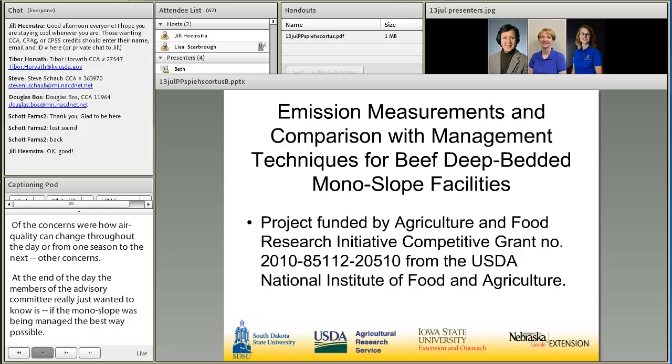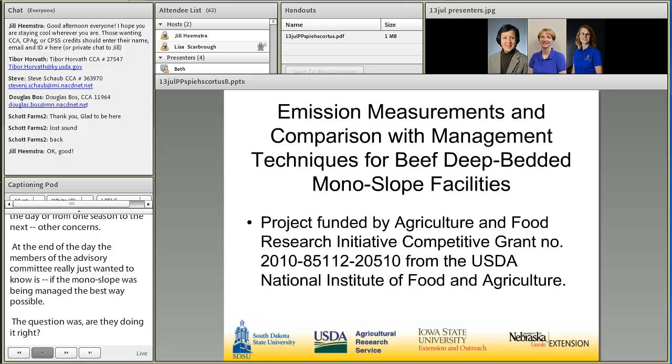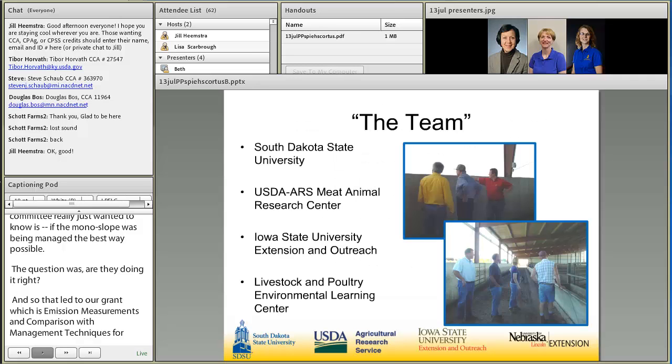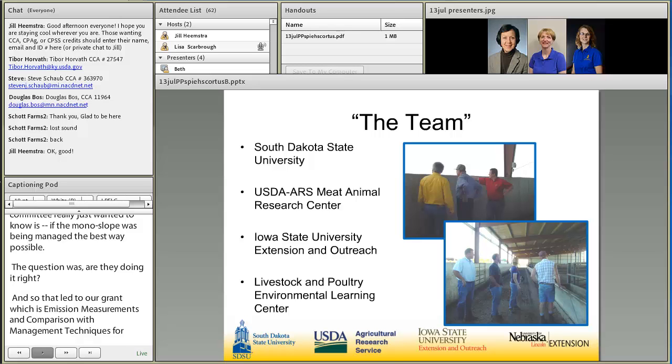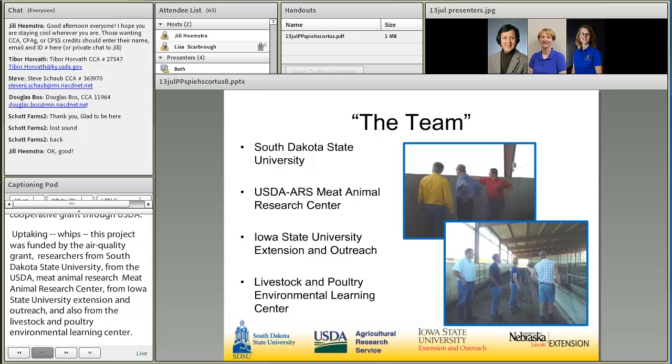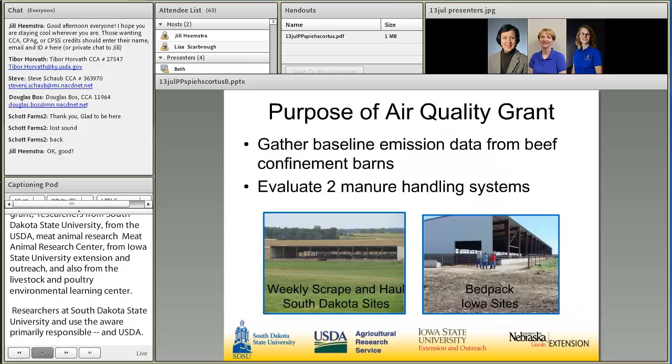That led to our grant: Emission Measurements and Comparisons of Management Techniques for Beef Deep-Bedded Monoslope Facilities, funded by the Agriculture and Food Research Initiative Cooperative Grant through USDA. The project includes researchers from South Dakota State University, the USDA Meat Animal Research Center, Iowa State University Extension and Outreach, and the Livestock and Poultry Environmental Learning Center. Researchers at South Dakota State University and USDA were primarily responsible for the research component, while SDSU, Iowa State University Extension and Outreach, and the LPELC head up the Extension and Outreach efforts.